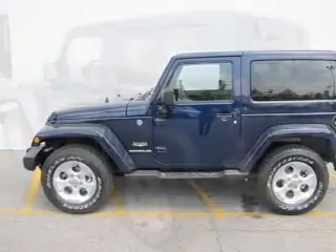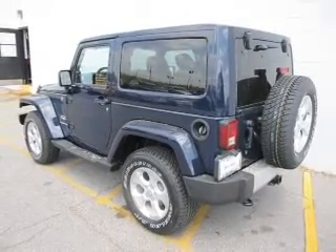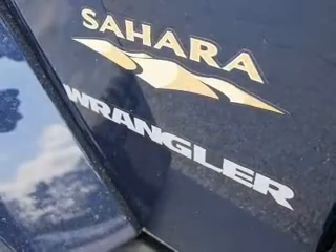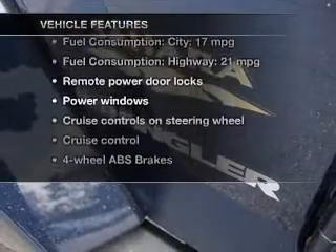Stand out from the crowd with premium wheels. Get advanced listening benefits from the premium sound system. The anti-lock braking system will help deliver you safely to your destination. Plus, enjoy these notable features that are included in this vehicle.